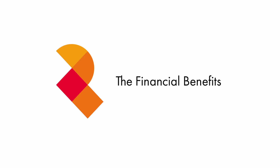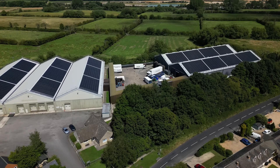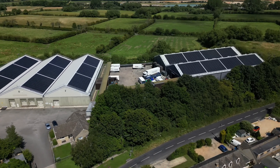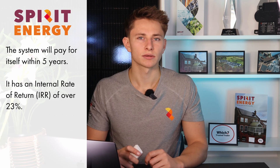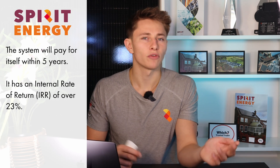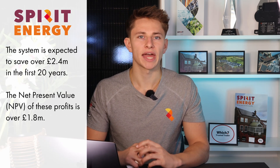There are a lot of reasons why so many businesses are going solar, and I'm now going to take a look at the different benefits that Philip Dennis will see from the system. To start with, the system is expected to pay for itself within five years, with an internal rate of return of over 23%. Over 20 years, they should save more than £2.4 million on their electricity bill.